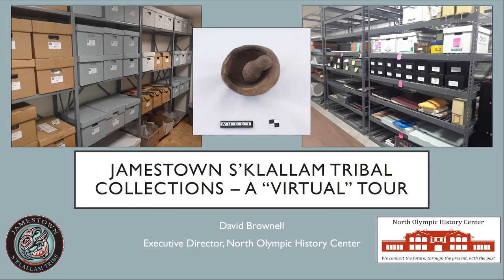Good afternoon, everybody. Thanks for joining us again. My name is David Brownell, and I am the Executive Director of the North Olympic History Center, and I'm so excited that you've joined us today for another one of our TIPPO Talks, which is a presentation series in partnership with the North Olympic History Center and Jamestown S'Klallam Tribe.